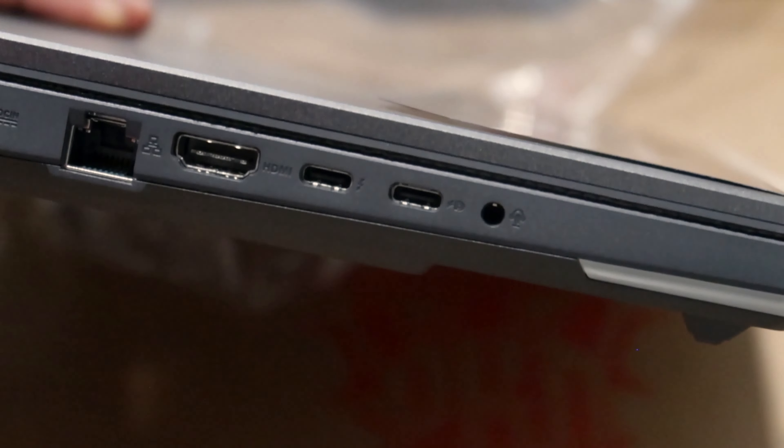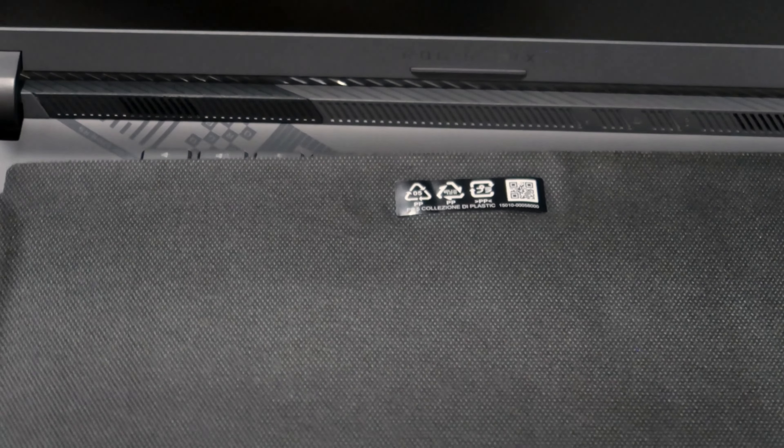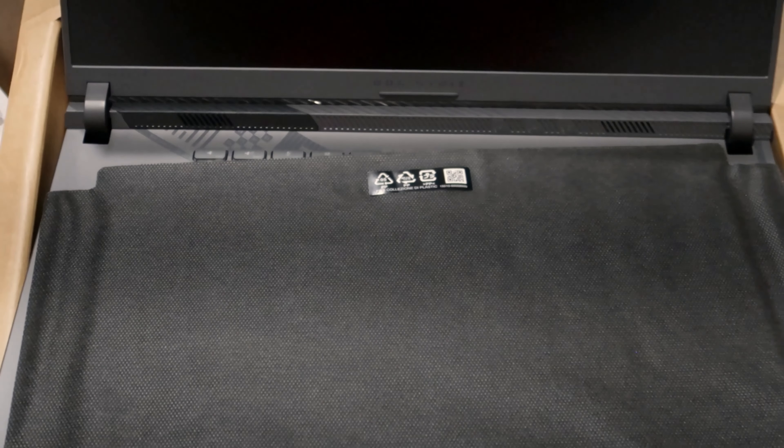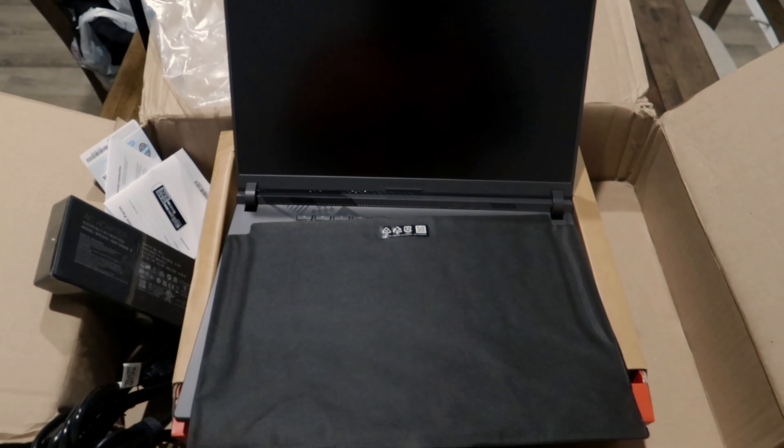Picture this: you're a creative professional transferring hefty video files from your external drive while simultaneously charging your smartphone, all while your gaming peripherals are connected. These ports ensure you can do all that and more, simultaneously, without breaking a sweat. They're the bridge between your laptop and the vast digital world, providing seamless connectivity for all your devices.